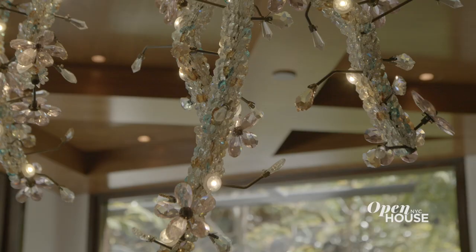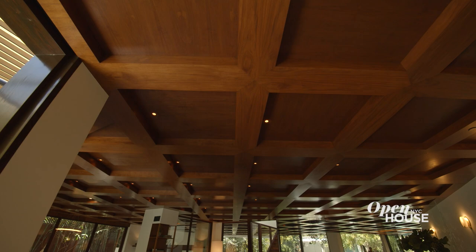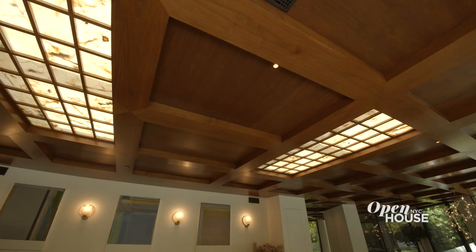To anybody who comes in the front door of this house, it's pretty striking that the ceiling is an extensive modernist coffered ceiling. The hope here was that the walnut would give a kind of warmth to something that might easily come across as too severe.